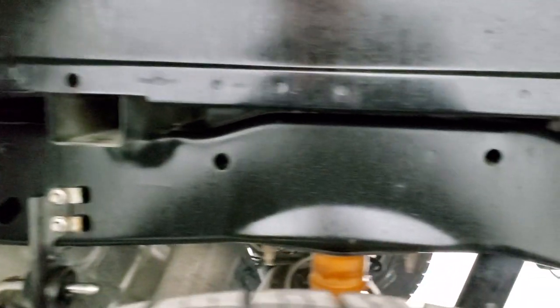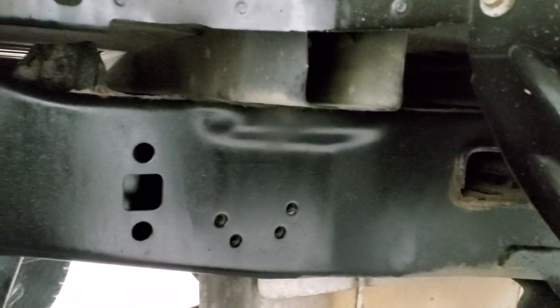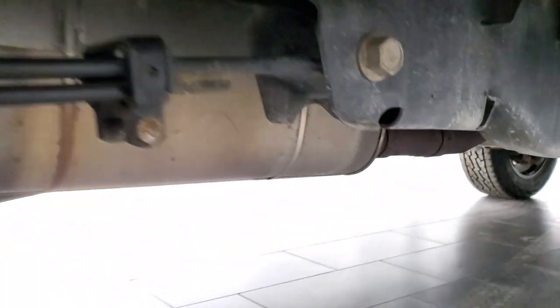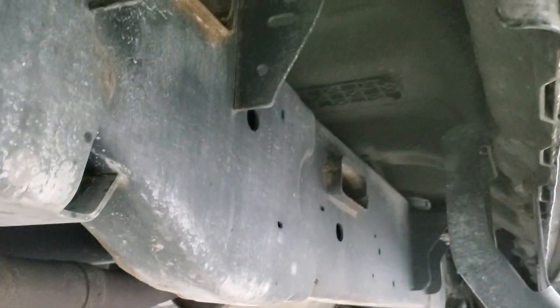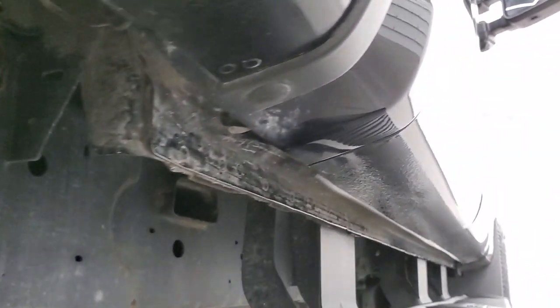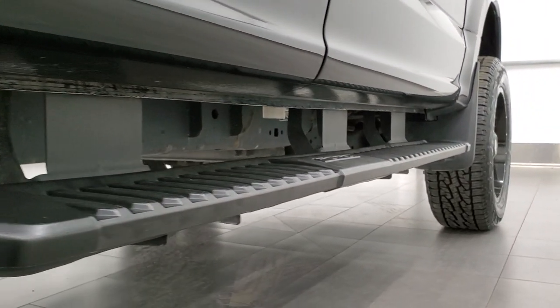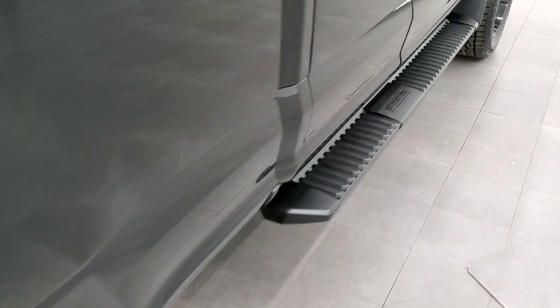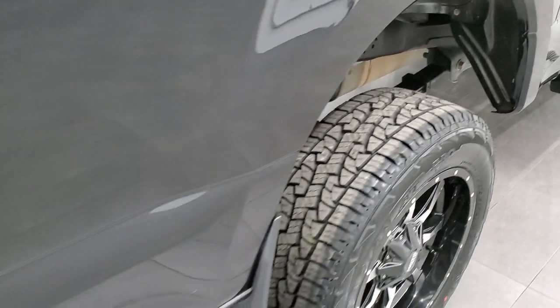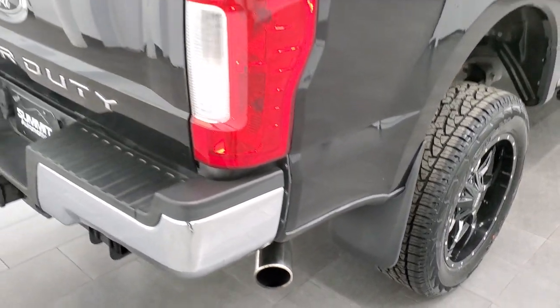Take note of how clean that body and frame is underneath — looks like new. It has all the remaining factory exhaust and it's really clean on the cab corners and the bottoms of the doors too. Painted step bars, and you do get the chrome tipped exhaust on here.